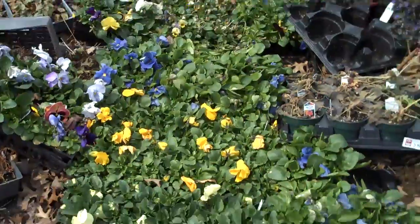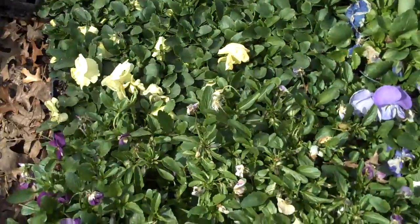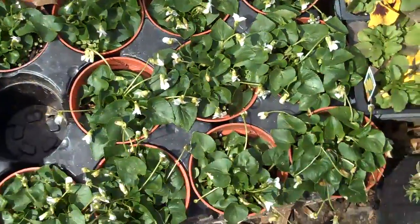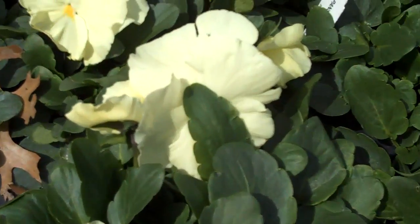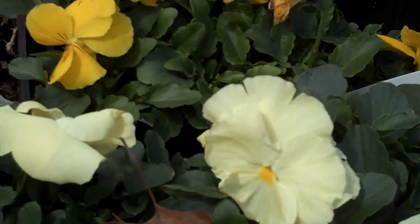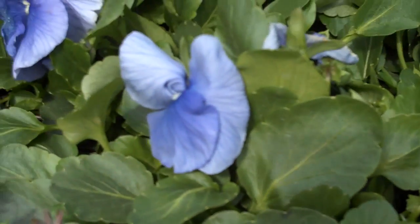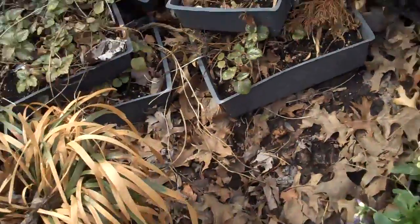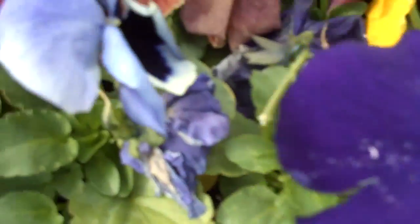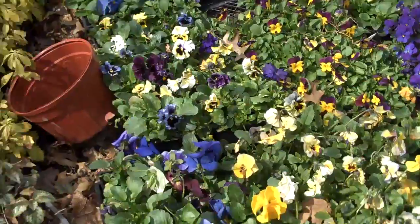We have a lot of annuals that add a lot of color to the landscape throughout the season. A lot of pansies, a lot of violets — pansies in all different kinds of colors: an off-white cream color, a nice bright yellow mixed with blue-violet, different yellows, some deep purples, and some multicolored pansies as well. That's just some of our selection in annuals.